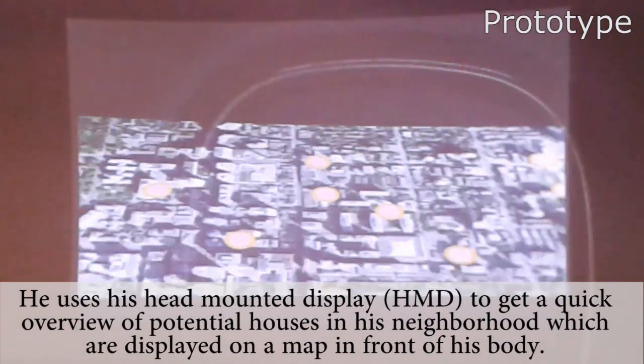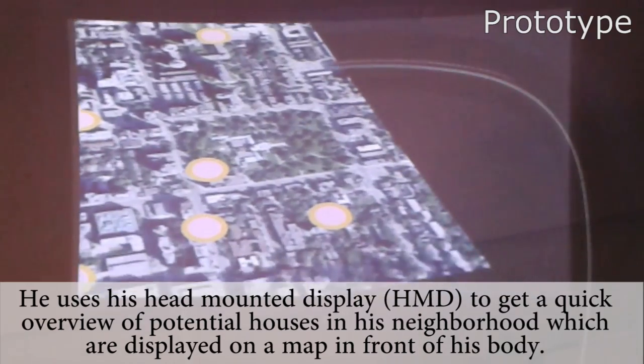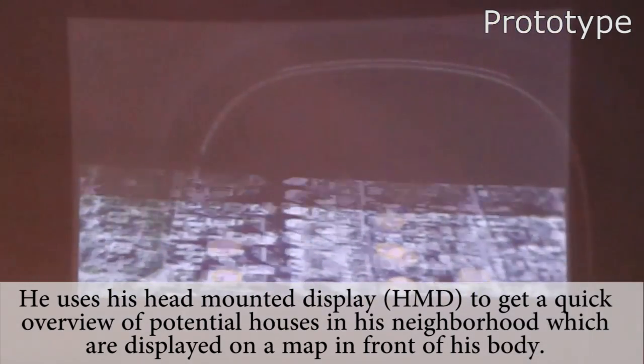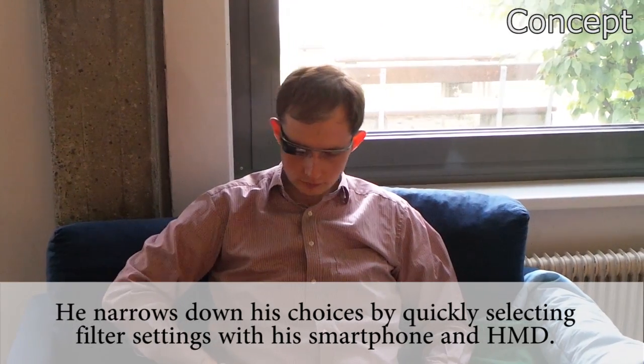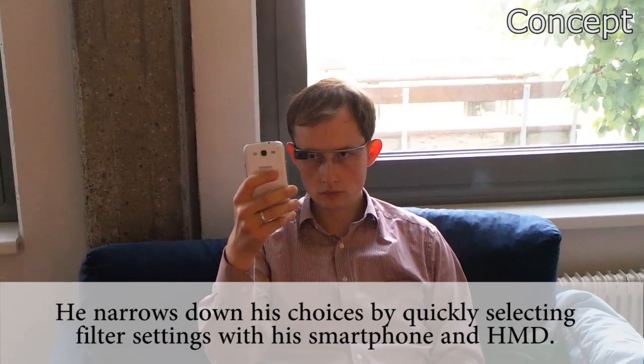He uses his head-mounted display to get a quick overview of potential houses in his neighborhood, which are displayed on a map in front of his body. He narrows down his choices by quickly selecting filter settings with his smartphone and head-mounted display.